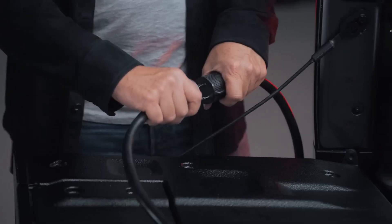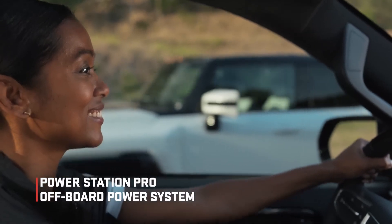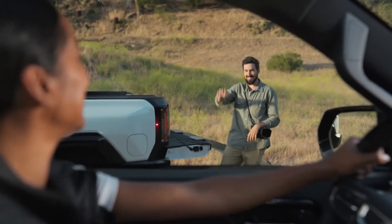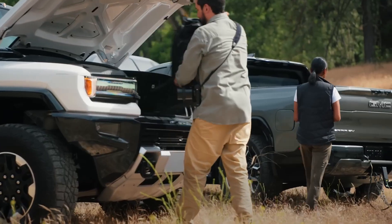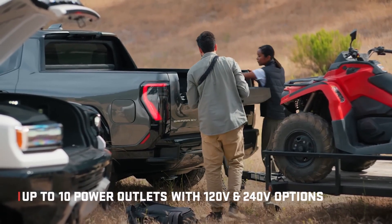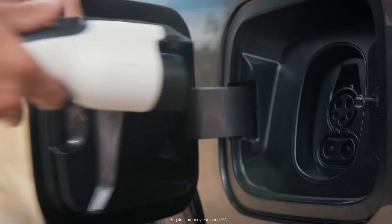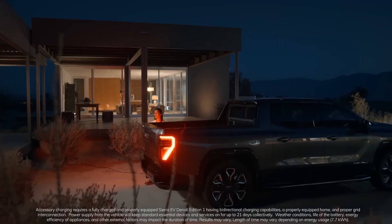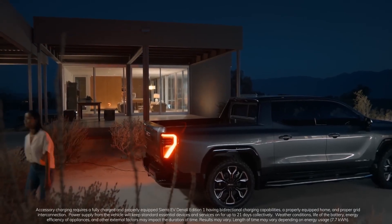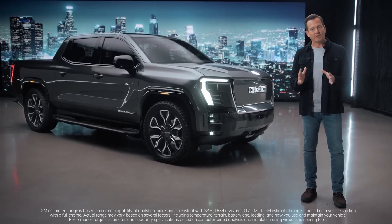Sierra EV has power to spare. Its off-board power system enables amazing possibilities — Power Station Pro is an available system that enables the Sierra EV Denali's inverter to work as a backup power source. With the available accessory power bar, the truck has up to 10 power outlets, both 120 and 240-volt options. The Sierra EV Denali can off-board 10.2 kilowatts of AC power, lend a charge to another EV, or power your home's essential devices for up to 21 days.